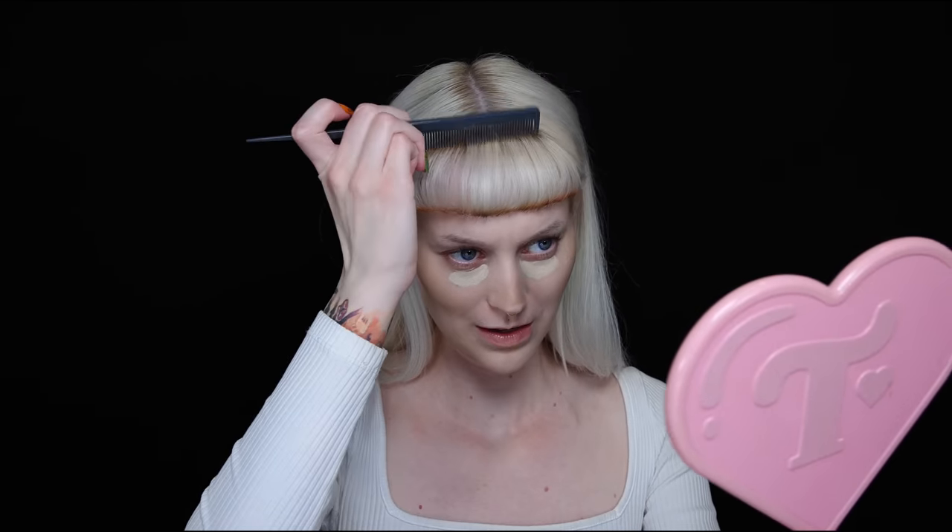By the way, it was so fun to read through the comments on my latest video when I cut my bangs and dyed my hair this color. You guys are really 50/50 on the bangs — some of you love it just like me and some really don't. I feel like after a few days it's looking a little bit better because it's just lived in.